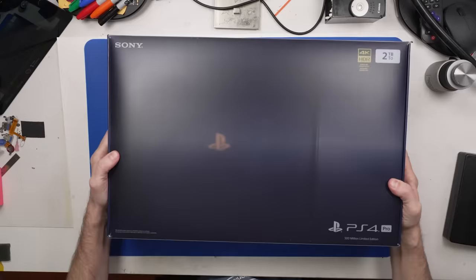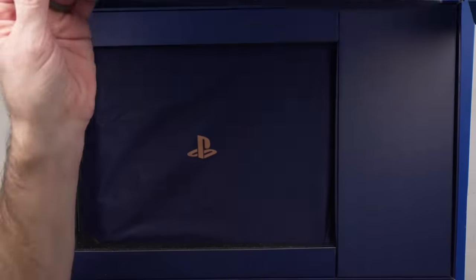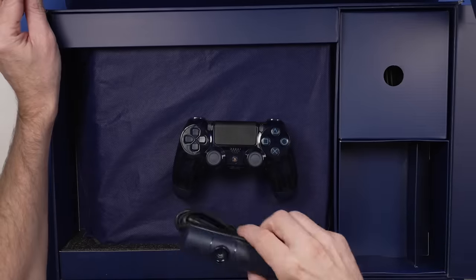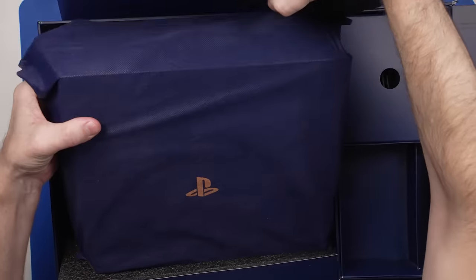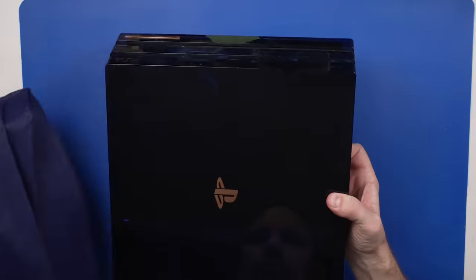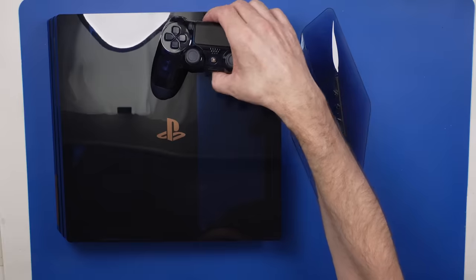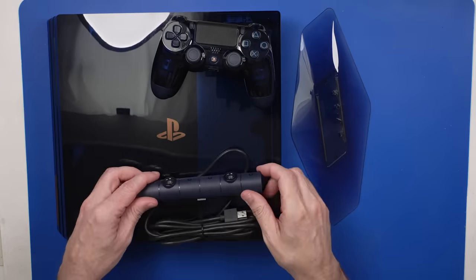I paid $400 for this PS4 Pro 500 million special edition. The seller said they took it to a repair shop for an overheating issue. They asked the repair shop for a cleaning and new thermal paste. After a few days, the repair shop said it was unfixable. So I bought it to make a video about it and see if I could fix it.